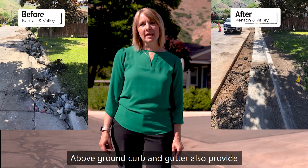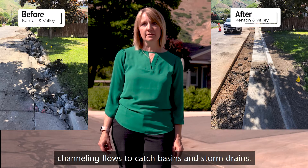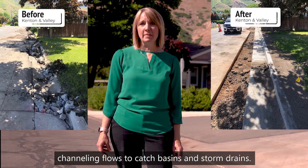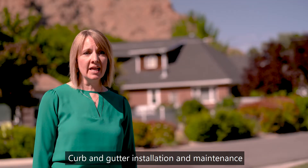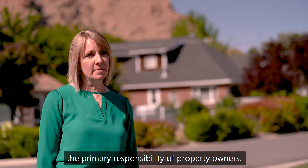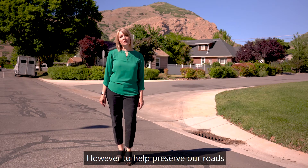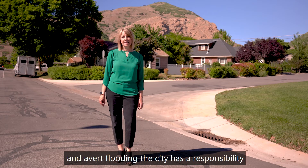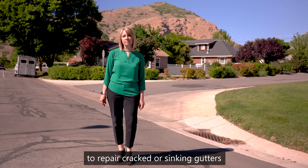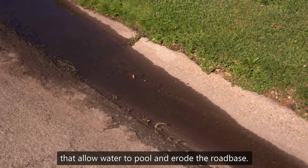Above ground, curb and gutter also provide a critical element of our stormwater control system, channeling flows to catch basins and storm drains. Curb and gutter installation and maintenance has always been and will continue to be the primary responsibility of property owners. However, to help preserve our roads and avert flooding, the city has a responsibility to repair cracked or sinking gutters that allow water to pool and erode the road base.